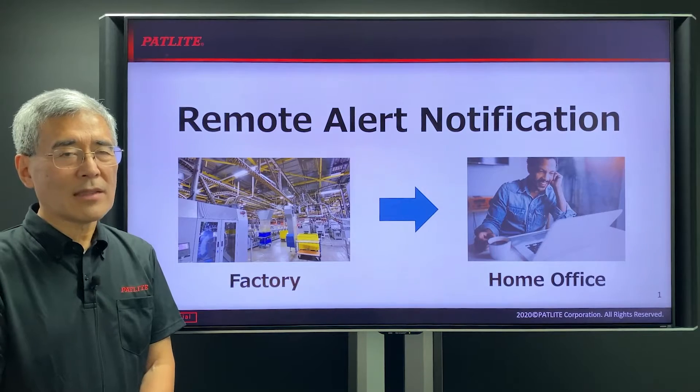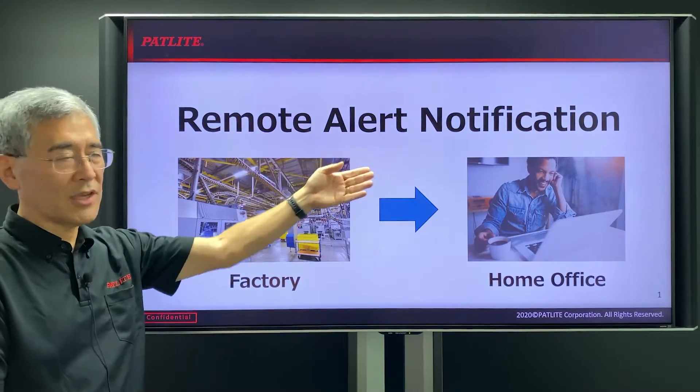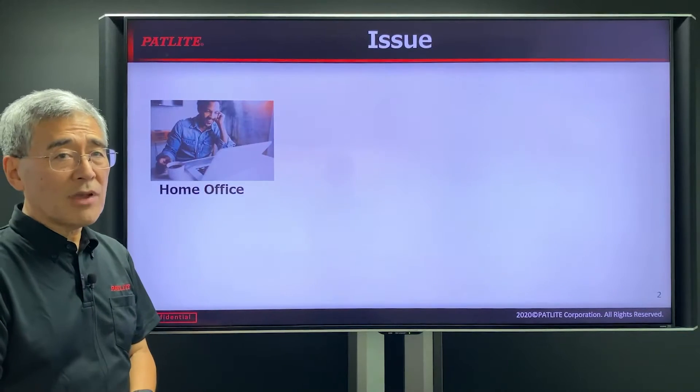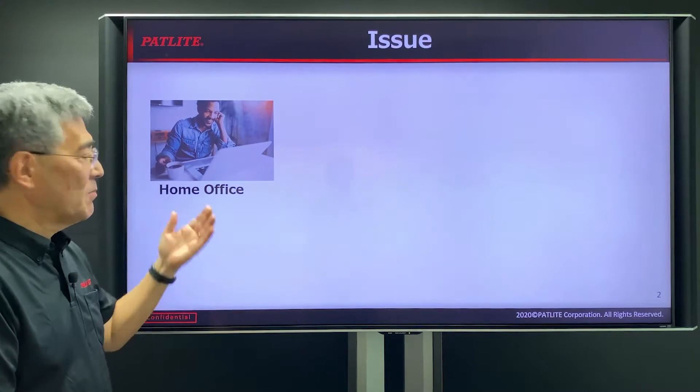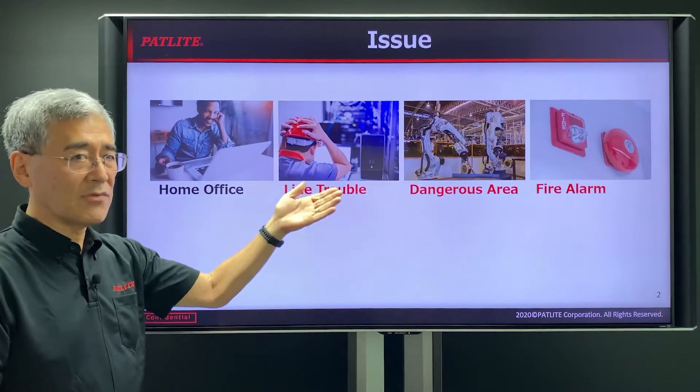Hi, I'm Paul with PatLite, and today I'd like to talk to you about Remote Alert Notification. With the outbreak of COVID-19, many people are working from their home offices, but they do not know what's going on at the factory level.